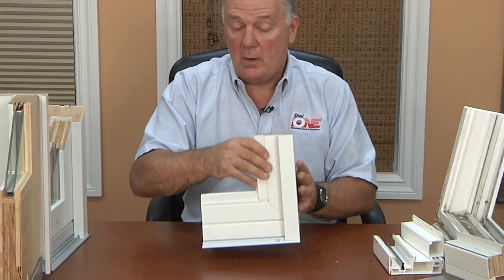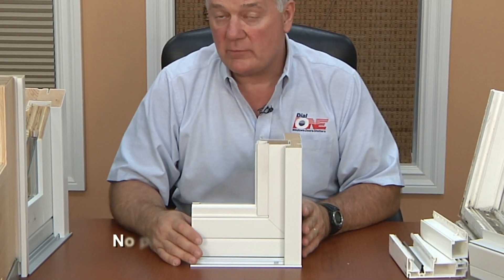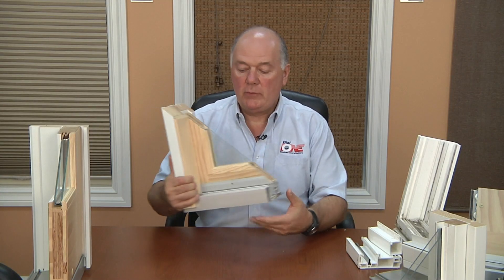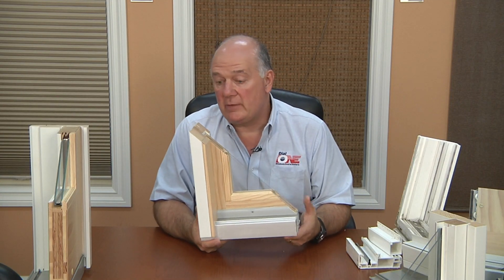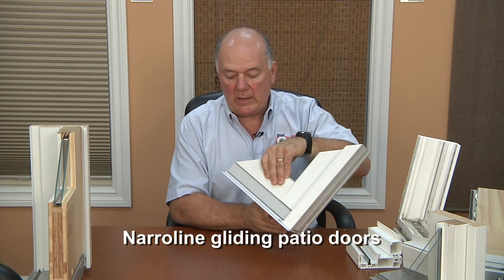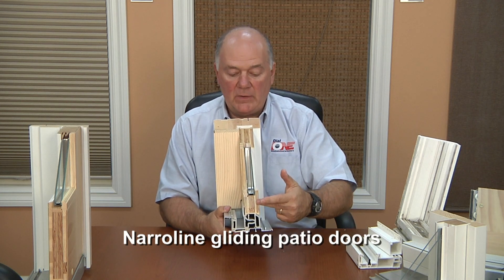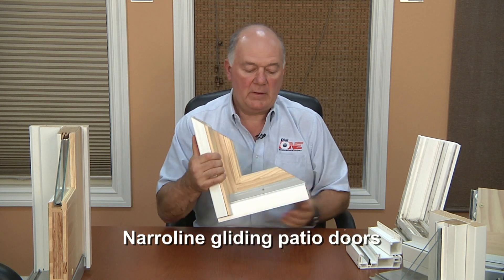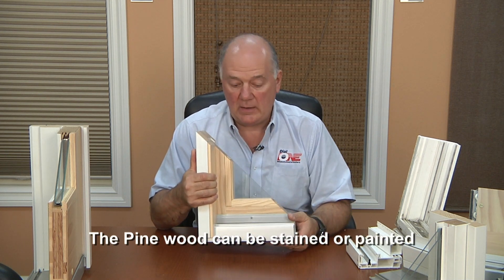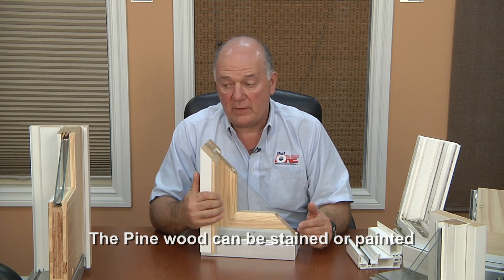This is the door we would offer you if you wanted the same color inside and out — these are permanent colors, never need to be painted, no maintenance ever. If you wanted a door that you could paint or stain on the inside any color you want, then we would use our narrow line door. The narrow line door is low maintenance on the outside, has the same sill detail, and the same laminated veneer lumber construction, but the inside is pine. So the inside can be stained or painted any color you want. Other than that, it has the same qualities and features as our Permashield door.